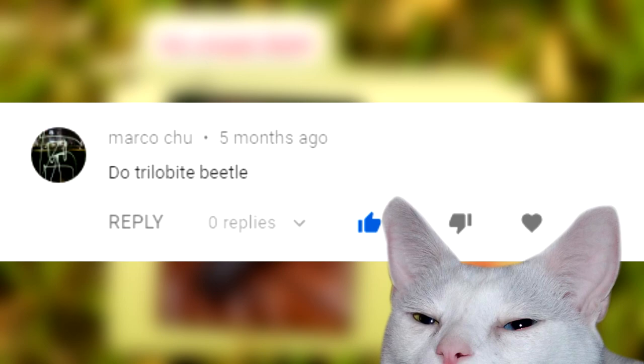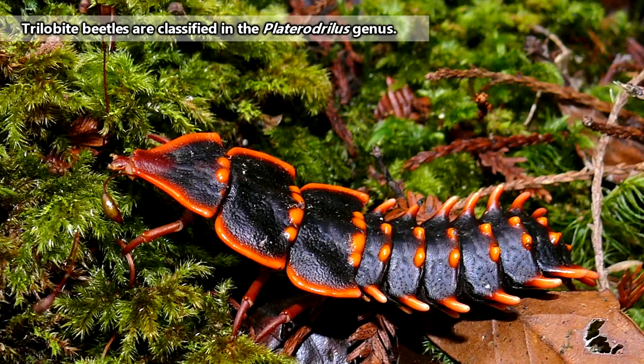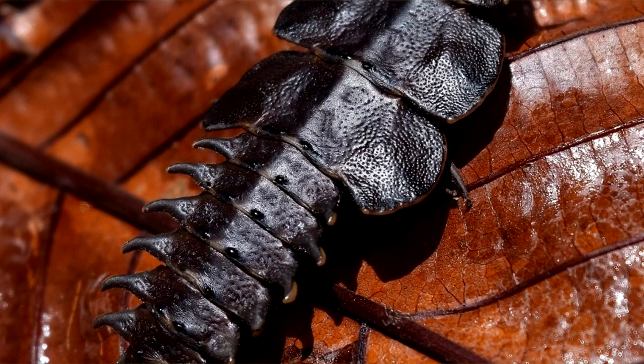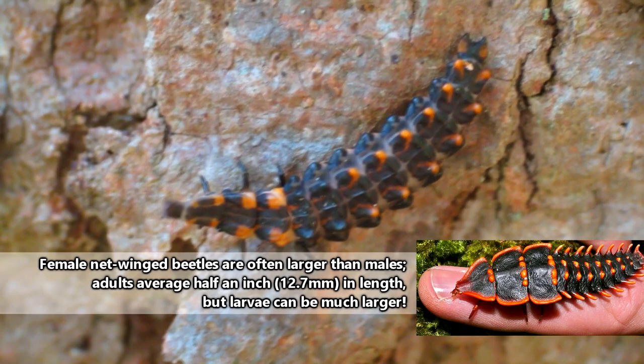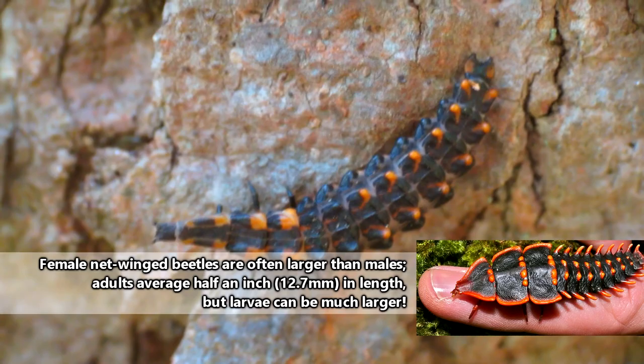This video was originally inspired by Marco Chu's suggestion of the trilobite beetle. The trilobite beetle is a type of netwinged beetle who doesn't always end up with wings. Female trilobite beetles specifically maintain the external form of their larvae — so kind of like an axolotl, they don't lose their larval stage looks, though it's only the female trilobite beetles who maintain that youthful physique. The males still end up looking like most other netwinged beetle males.